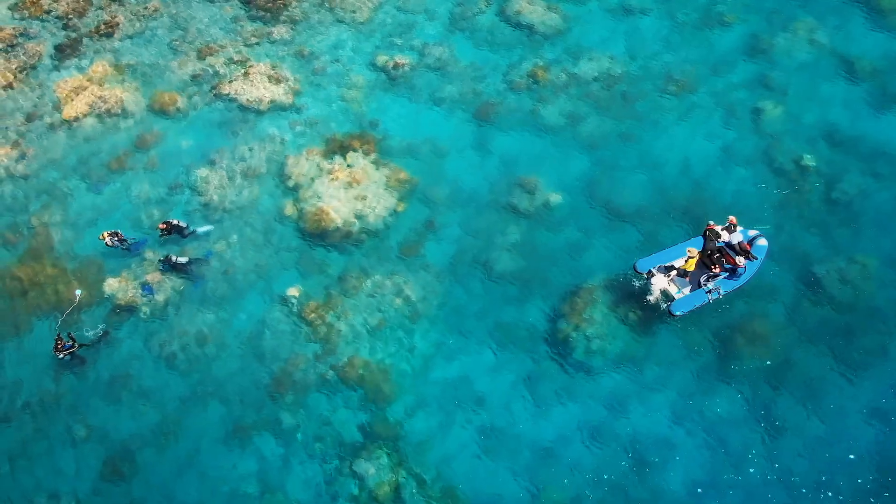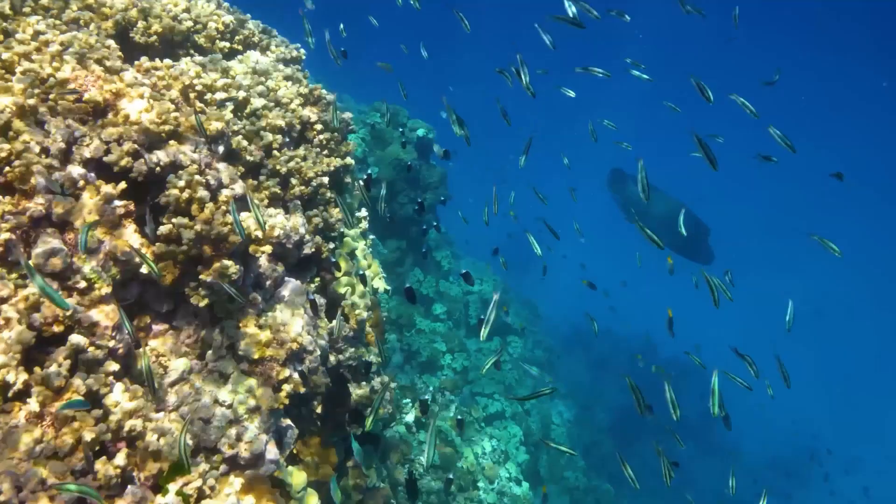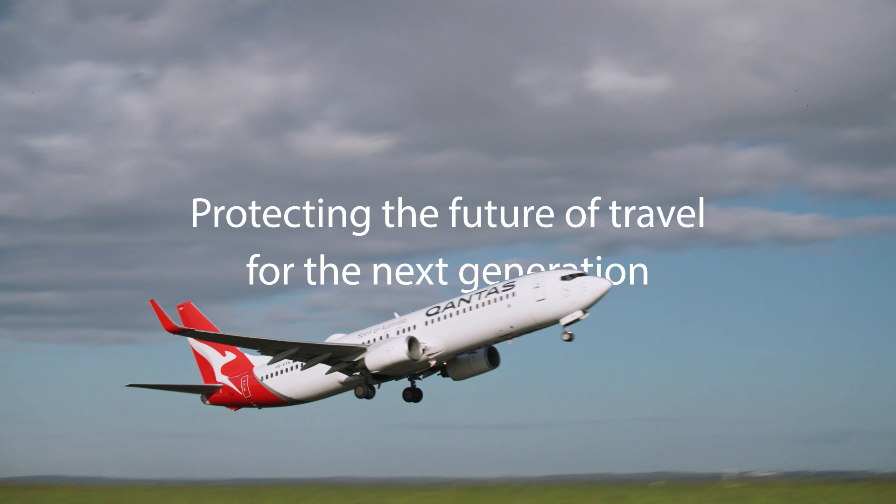These projects are the first of many in partnership with the Great Barrier Reef Foundation. Qantas is excited to be supporting this fantastic work so that together we can continue to bring visitors to our precious reefs from across Australia and the world to experience and enjoy, now and for generations to come. Thank you.